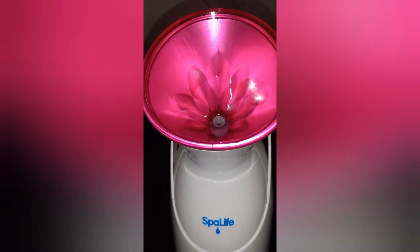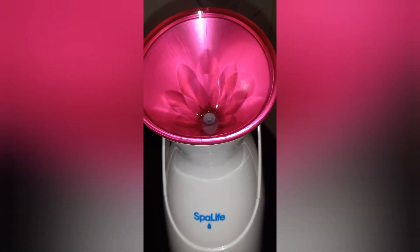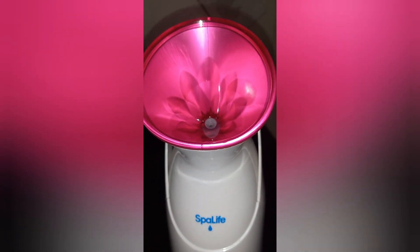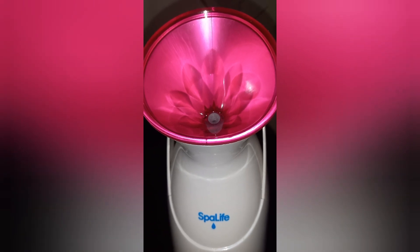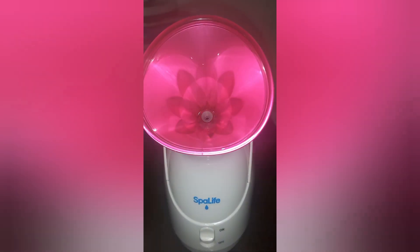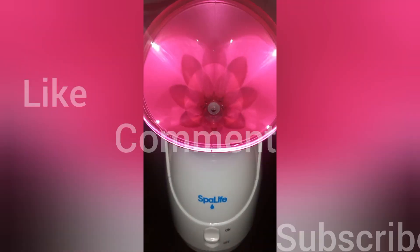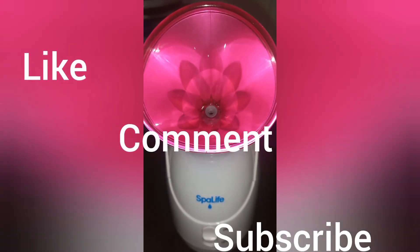I will let it heat up a little bit more — I'm hoping it blows out more steam. I'm used to a lot of steam coming out at a time. I mean, it is kind of a lot but not really compared to the face steamers I had. I got this one for like $13 on sale, so we'll see how it goes. Be sure to like, comment, and subscribe!